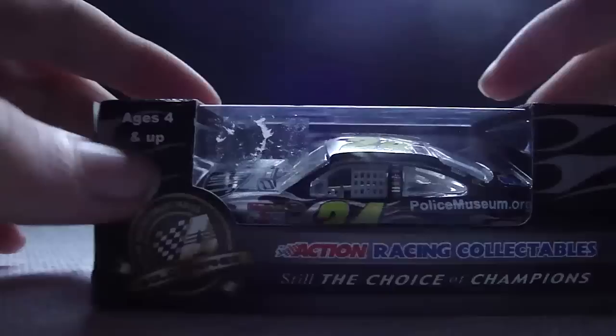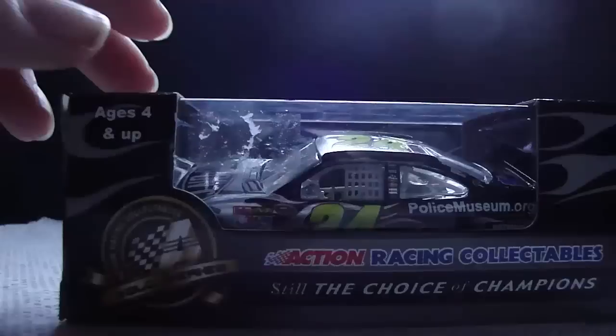The box is one of the few 2010 boxes designed specifically for this car — this and the promotionals really. The box is Action Racing Collectibles, Action Gold Series.